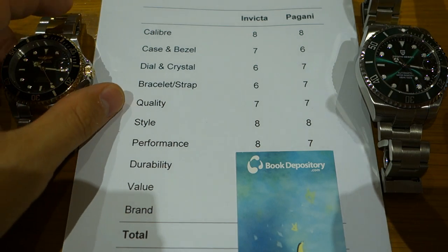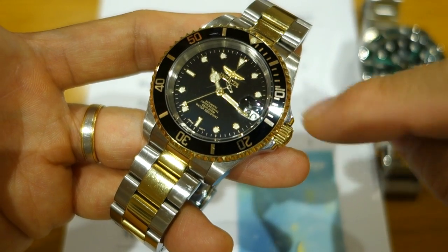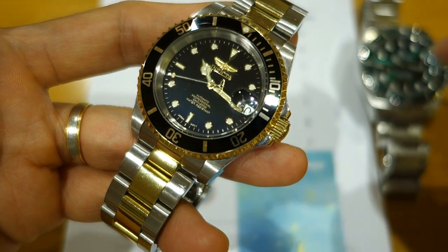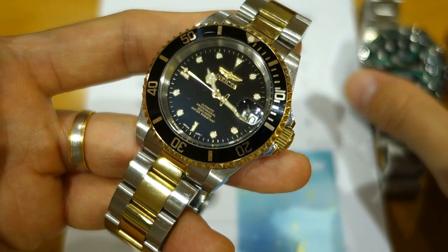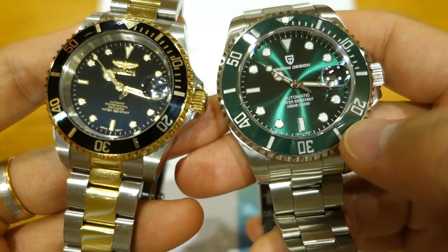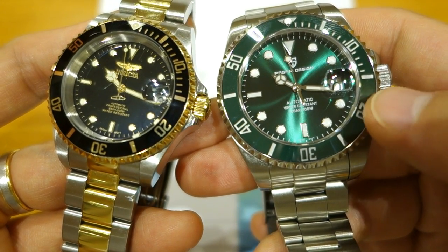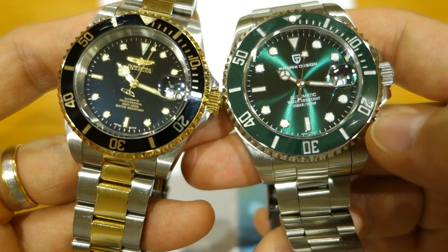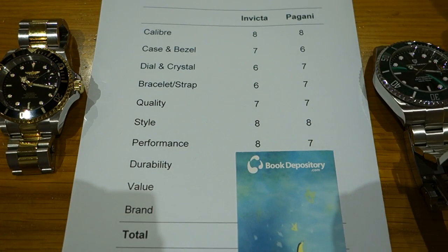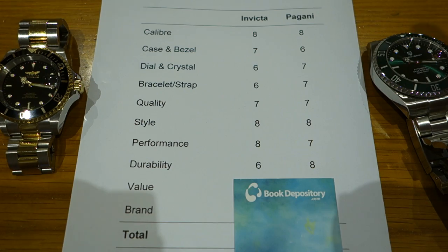Performance: the Invicta takes this mark. It has a 200-metre water resistance rating, better lume than the Pagani, and a more functional 120-click bezel. The Pagani has 100-metre water resistance, poor lume, a poorly fitting bezel, and only 90 clicks. So performance goes to the Invicta: eight versus seven.